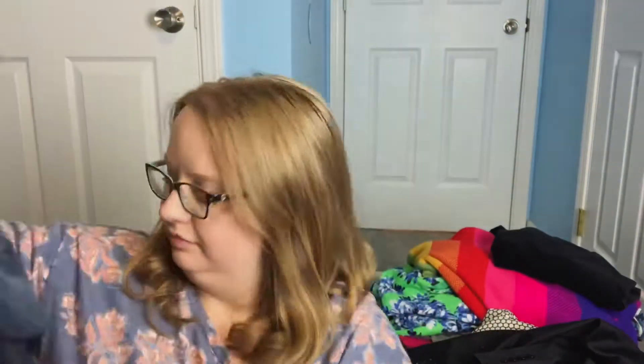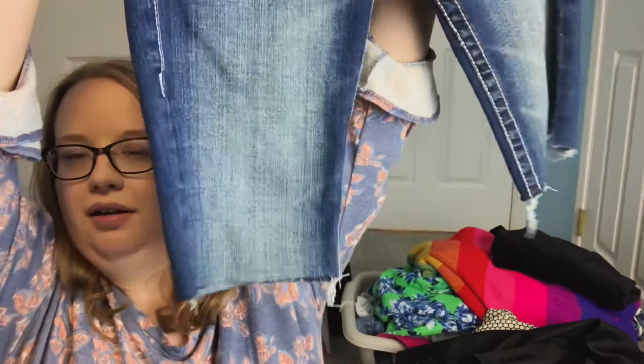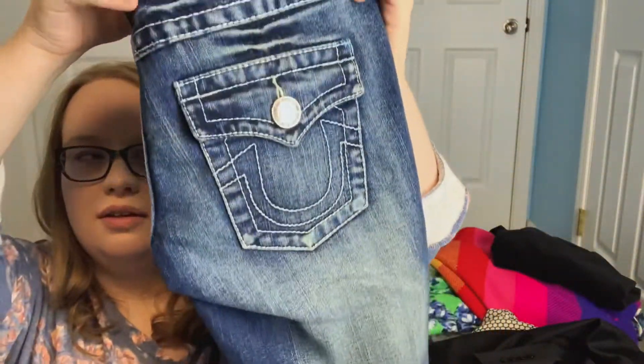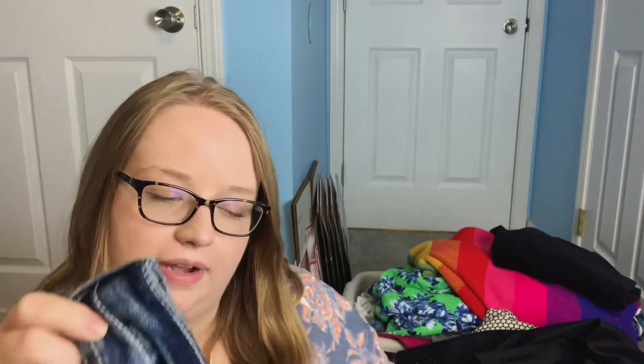These are size 25. Next I have some True Religion cut-off Bermuda-style shorts as well, size 26. These were originally $29.99, so that means they were $5.